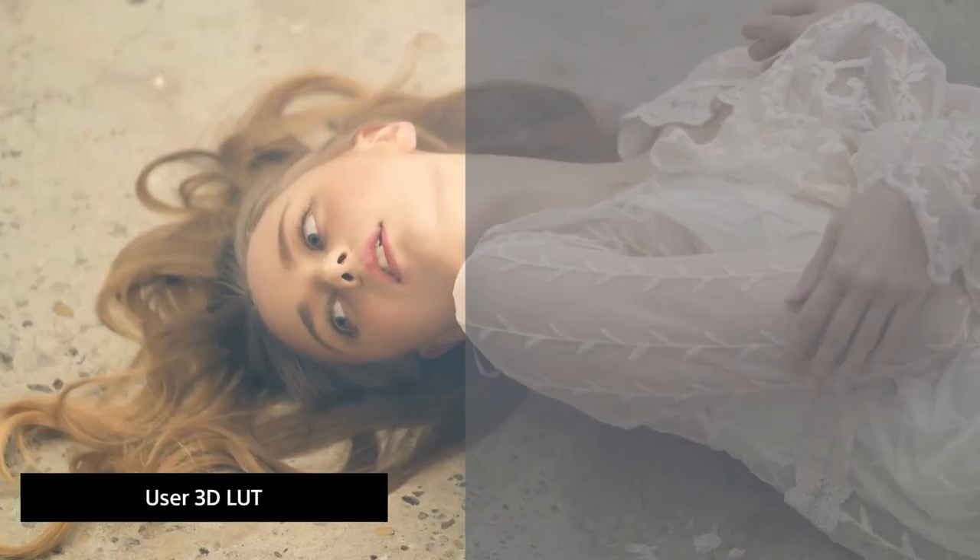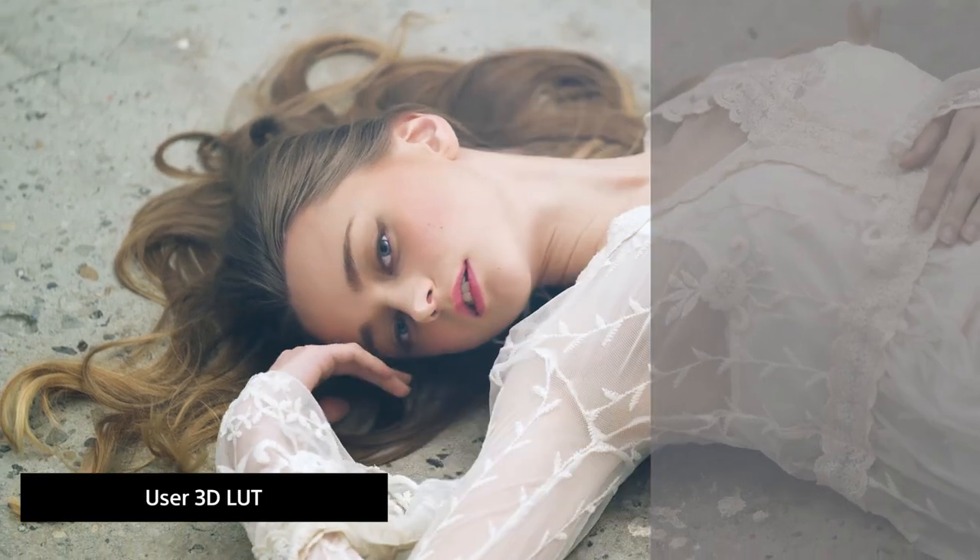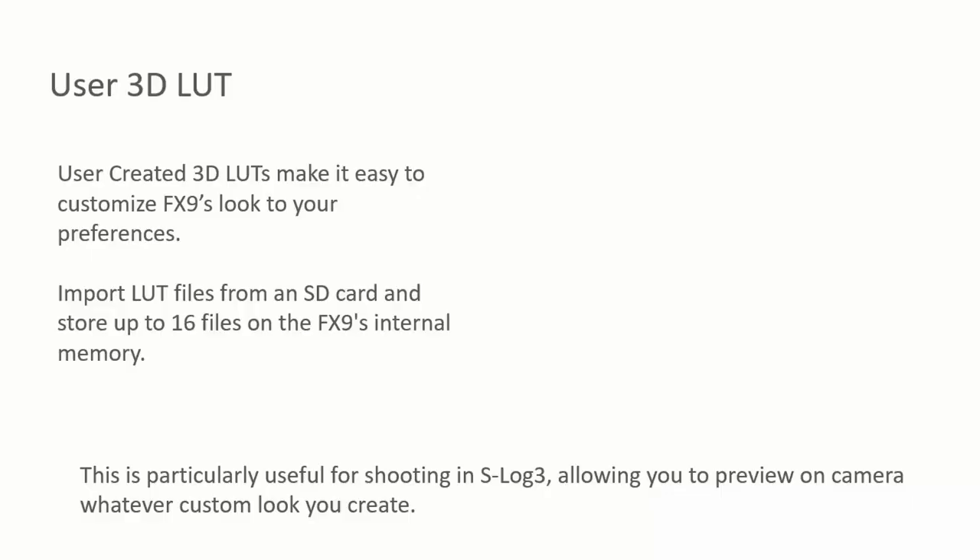We are now able to import 3D LUTs to the FX9. Before, we were limited to the looks that were in the camera — which was S-Cinetone and S-709 — based on the same color spaces as the Venice. But now we can actually import any LUTs created in raw viewer or DaVinci, and have those output to our viewfinder and monitors, so we can see the LUT on the S-Log 3 file.